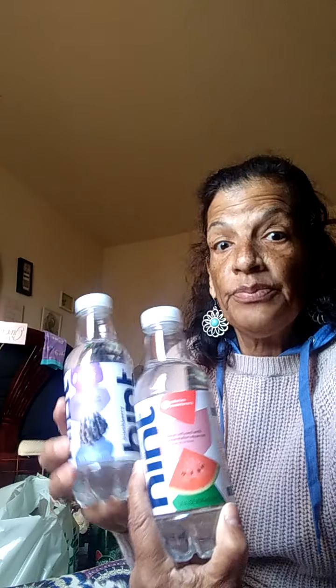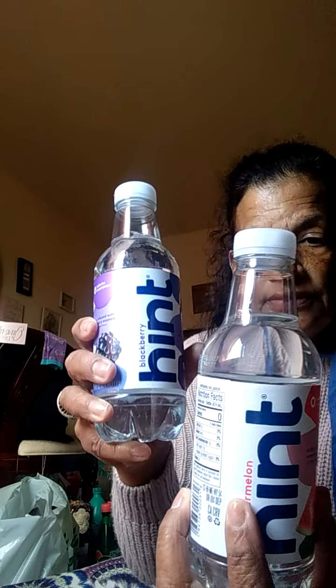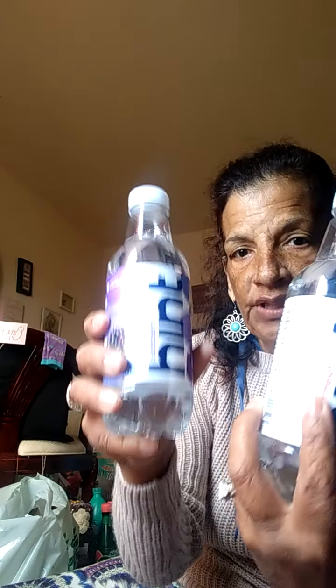I came across these flavored waters. I had purchased the pineapple before, but now I got the watermelon and the blackberry. I bought two of each and was happy to get those.